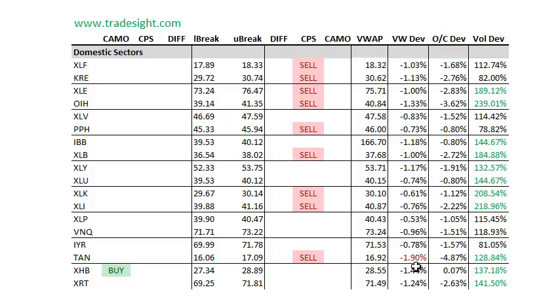The TAN is actually getting it the worst out of all the majors. It's highly volatile anyway — it's 5% below the open and almost 2% below today's VWAP, so a lot of weakness there. The commodities are especially weak. Look at the OIH: 3.5% below the open with a downside CPS signal, and more than 2 times the typical volume.